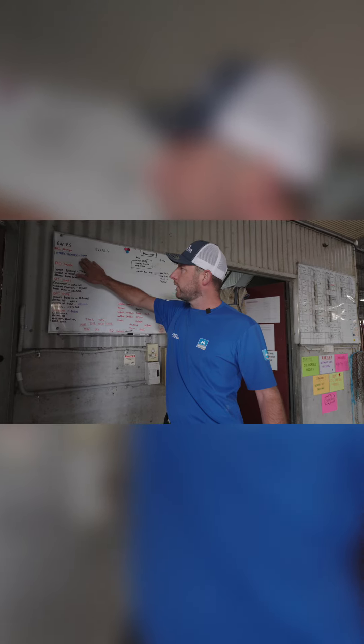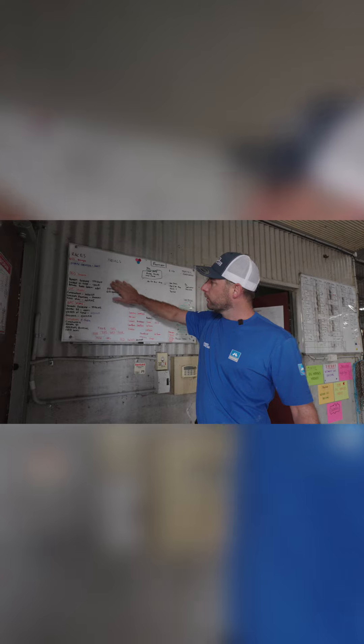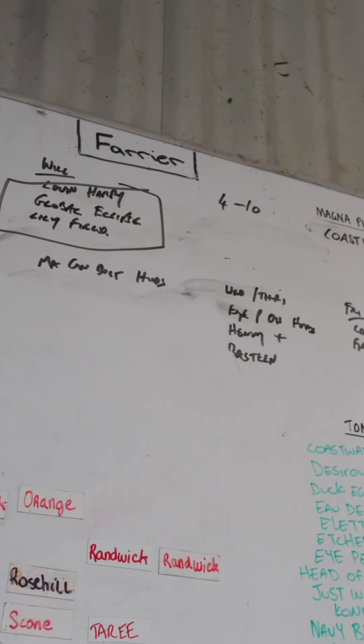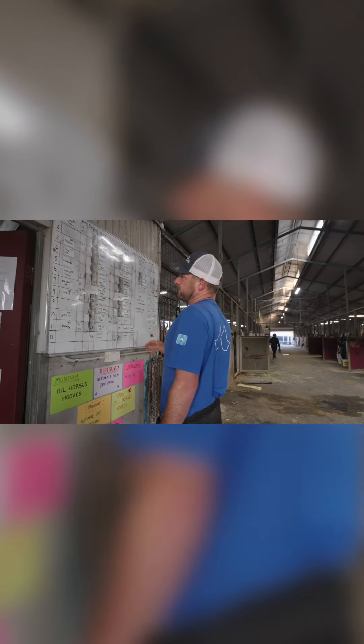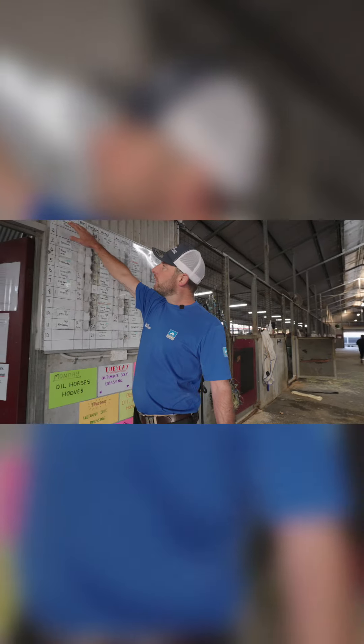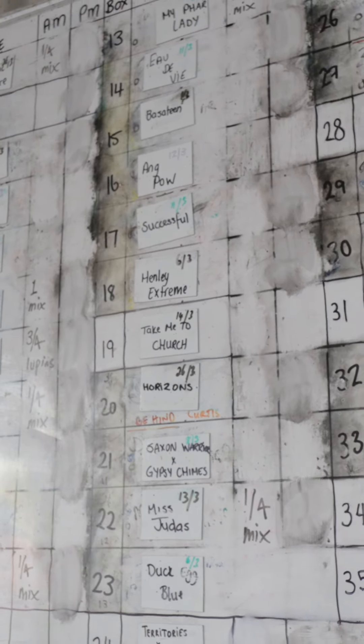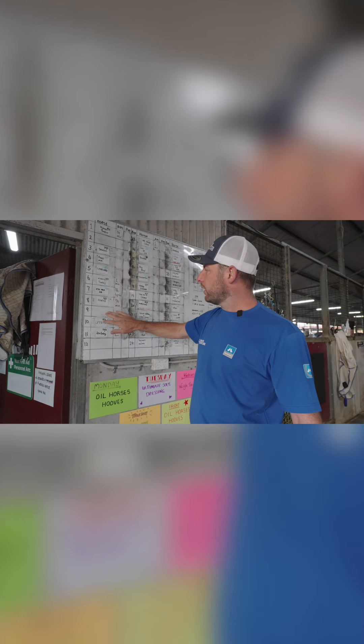We also have the horse's name, trials, and general work — what we need to do and perform throughout the week. Over on this side, we've got what boxes, what horses, and also the date within which they were shod.